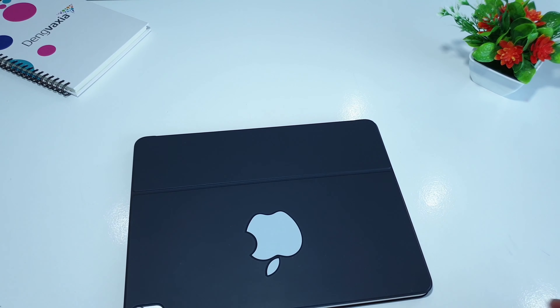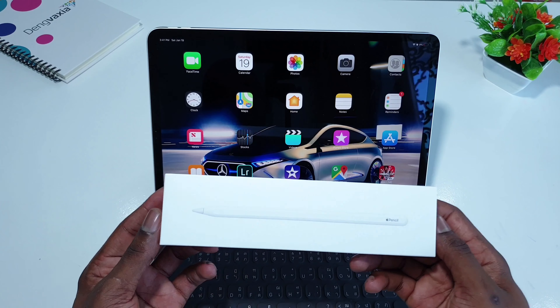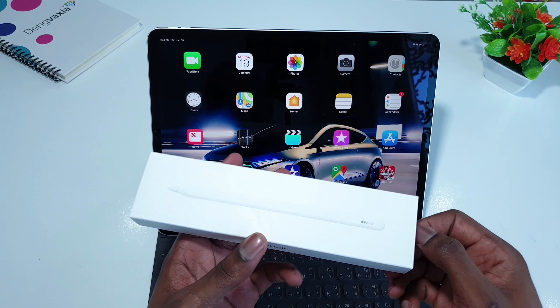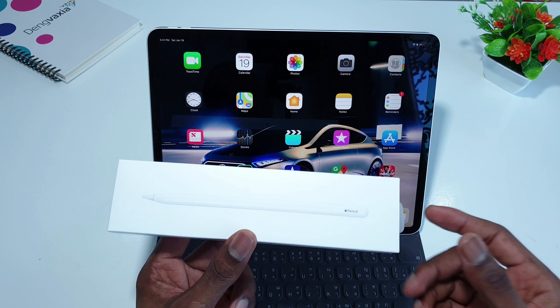So that's the first one: the Smart Folio keyboard from Apple. The next must-have accessory for the iPad Pro is the Apple Pencil second generation, because the first generation doesn't support the 2018 iPad Pro.